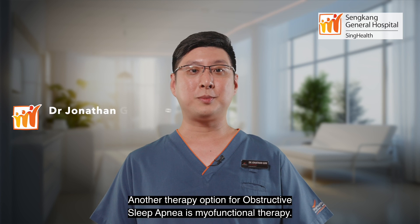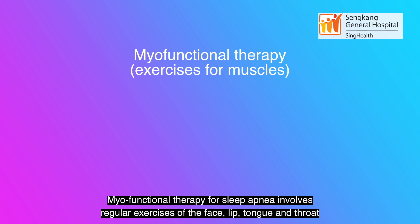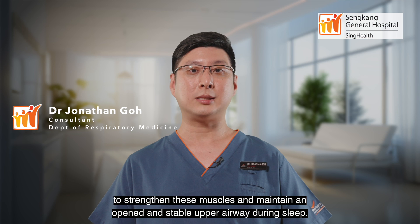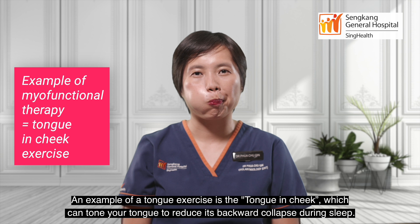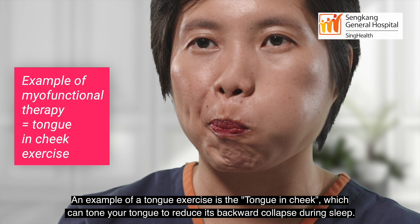Another therapy option for obstructive sleep apnea is myofunctional therapy. Myofunctional therapy for sleep apnea involves regular exercises of the face, lip, tongue, and throat to strengthen these muscles and maintain an open and stable upper airway during sleep. Think of it as a workout for your tongue and throat. An example of a tongue exercise is the tongue-in-cheek, which can tone your tongue to reduce its backwards collapse during sleep.